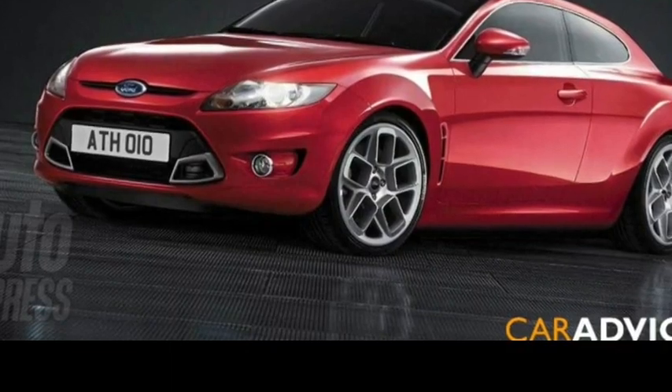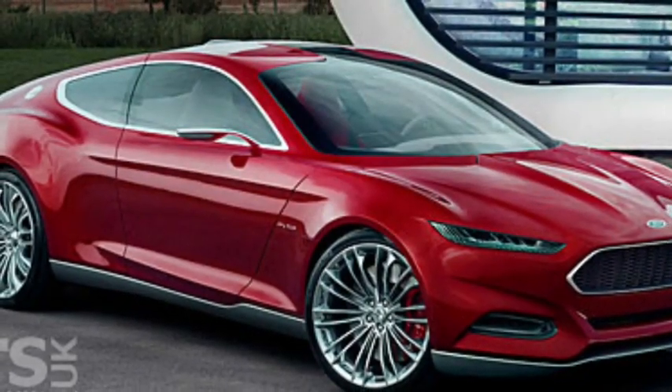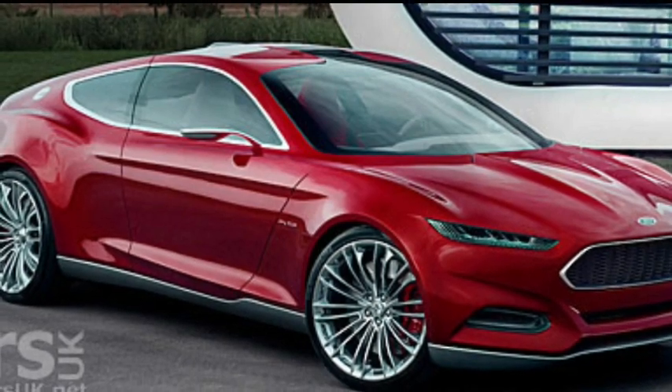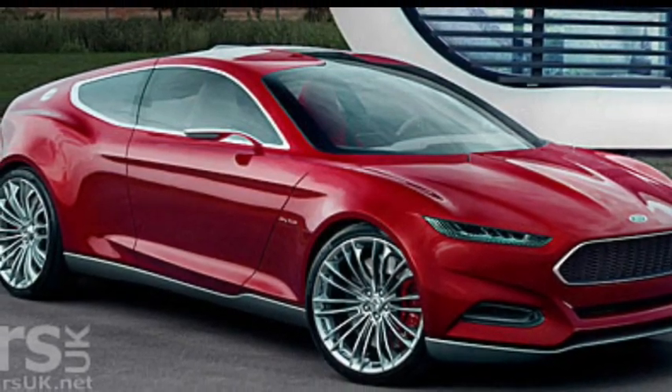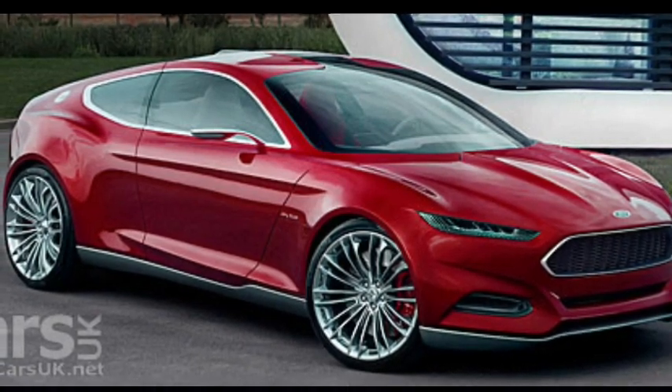In this exclusive render, Hot Cars digital artist Timothy Adria Manuel revives the long-lost American classic into a modern Galaxy that is one part Lucid Air and one part space race. Read on to see what makes this render have so much potential.